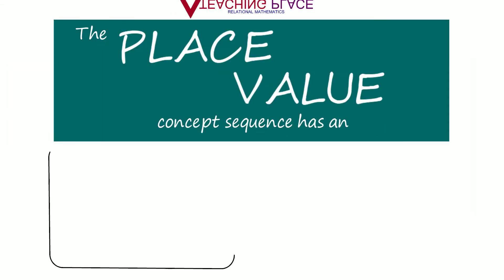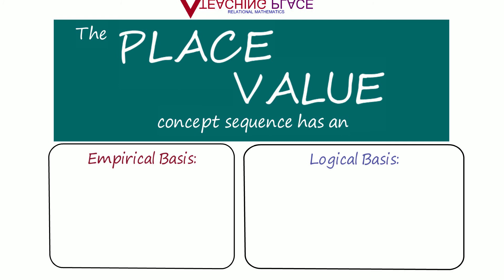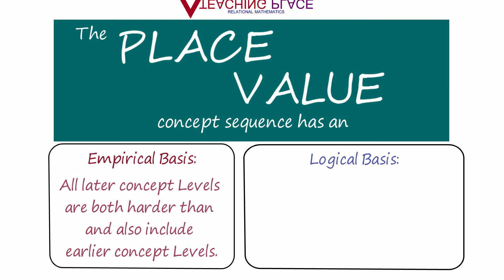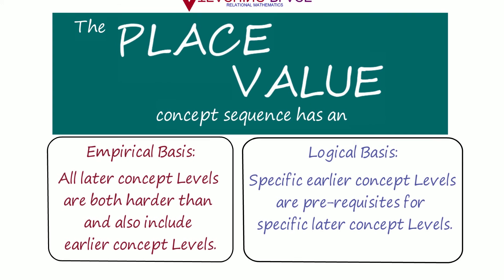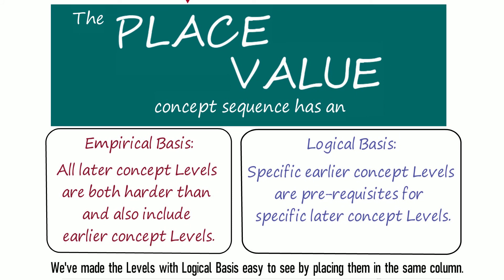The place value concept sequence has an empirical and logical basis. The empirical basis means that all later concept levels are both harder than and also include earlier concept levels. The logical basis means that specific earlier concept levels are prerequisites for specific later concept levels. We've made the levels with logical basis easy to see by placing them in the same column.